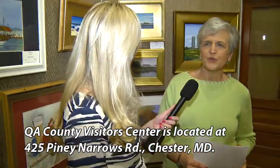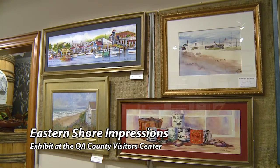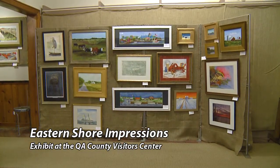Let's talk about why we're here today. Obviously we're at the Visitor Center, which most people may be familiar with, but there's something really special that's going on that's a little different. We have a show of 20 of our artists. We have 80 pieces here, all with an Eastern Shore theme. It's called Eastern Shore Impressions.